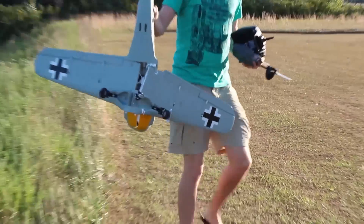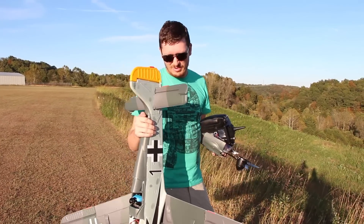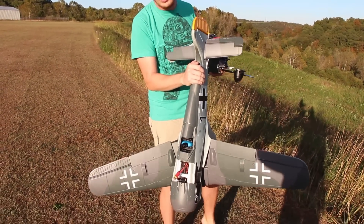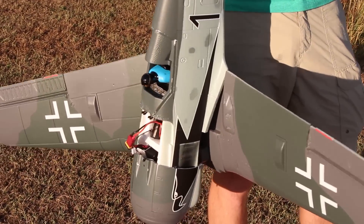Oh my gosh, it's bad. Oh my gosh, the wing — it's real bad. Well, that was really bad. I had a feeling it would be bad when I saw it go down. They don't call it Death Valley for no reason.